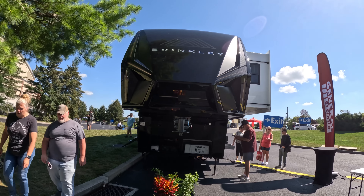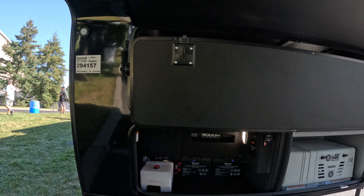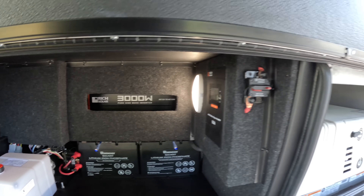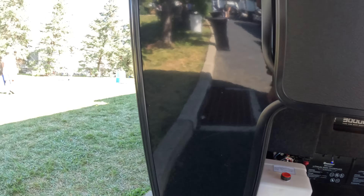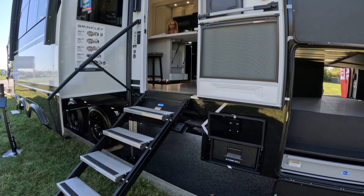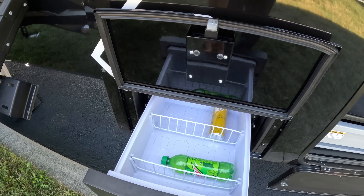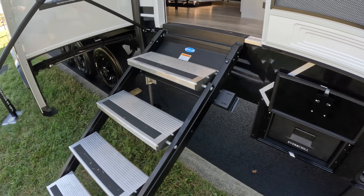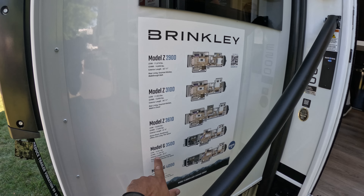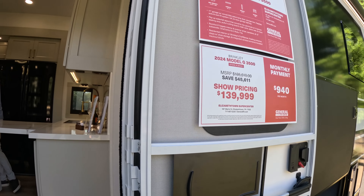Let's see if we can take one final look at this one. Here we have a 3,000 watt pure sine wave inverter, two lithium batteries, and a generator for good measure. I'm sure there's solar on the roof. Would this be an outside refrigerator? It is — no IPAs though. And this is the 3500 model, which is a big boy — 40 feet in length. This one is $139,000 show price.